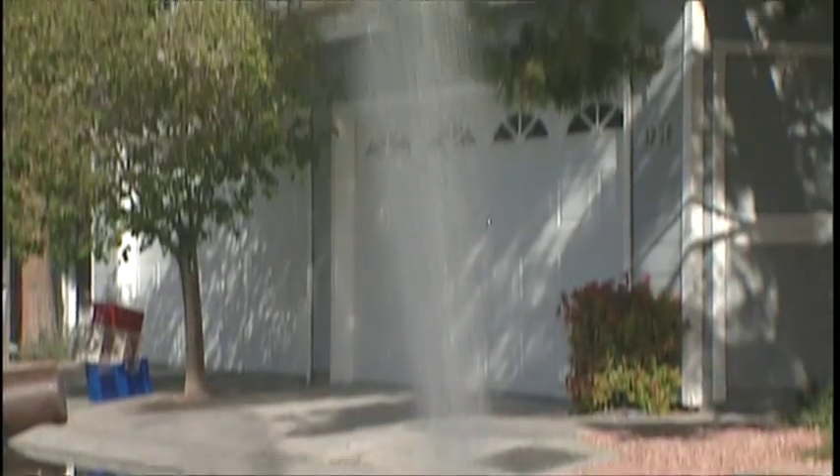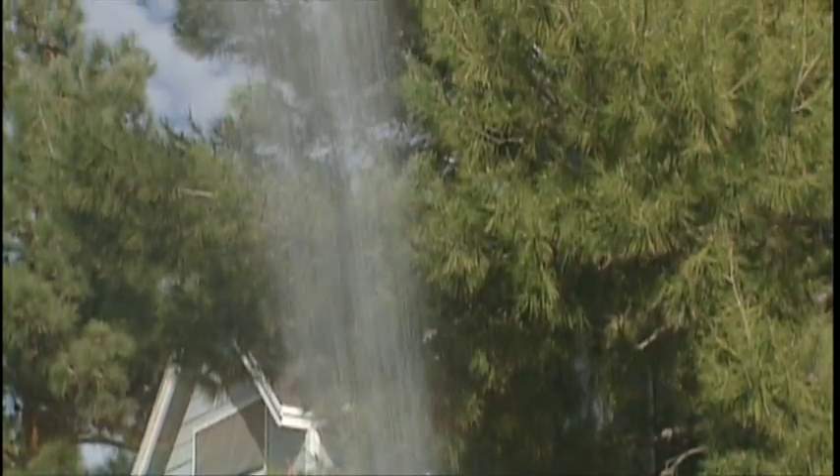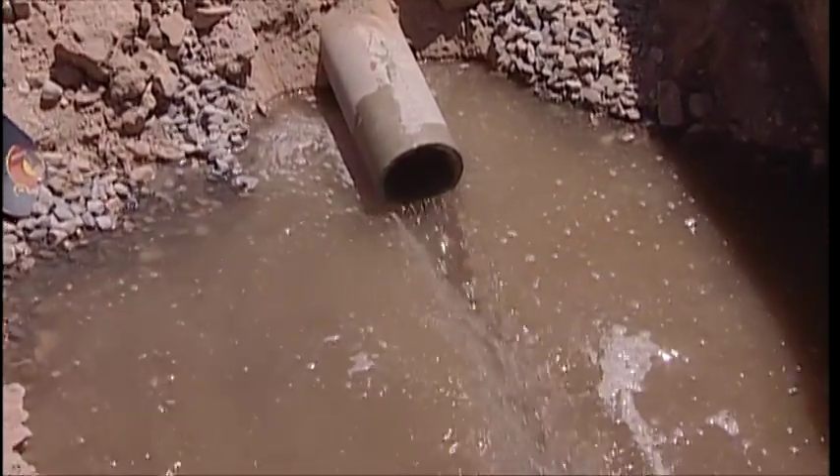Leaks, big and small, waste water. At home, they can drive up your water bill. In large pipelines, they can erupt into a major disaster.